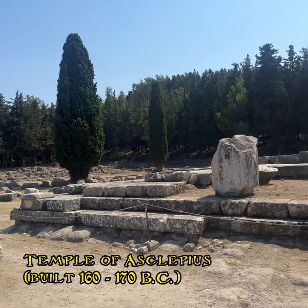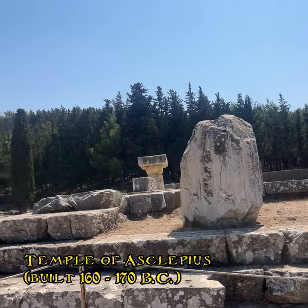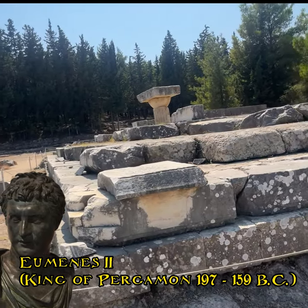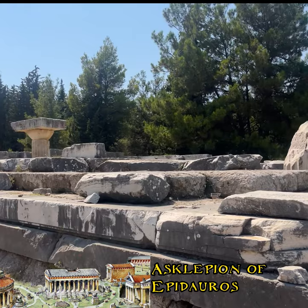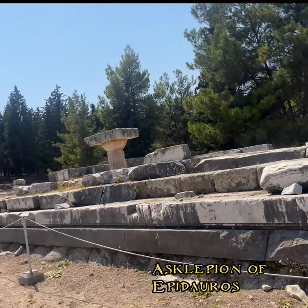Now we have arrived on the upper terrace, at the Great Temple of Asclepius. It was built during the reign of King Eumenes II. The temple was a grand imitation of the Temple of Asclepius in Epidauros, which underlines the prosperity of Kos and its Asclepion.